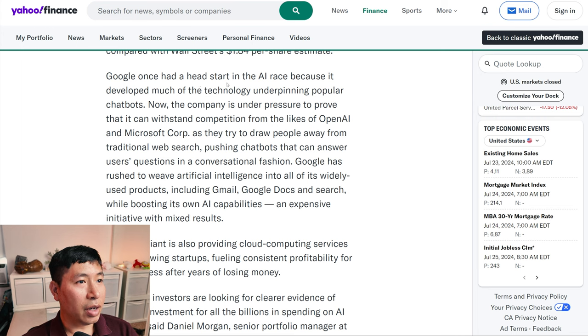Google once had a head start in the AI race because it developed much of the technology underpinning popular chatbots. Now the company is under pressure to prove it can withstand competition from OpenAI and Microsoft as they try to draw people away from traditional web search, pushing chatbots that answer users' questions conversationally. Google has rushed to weave artificial intelligence into all of its widely used products, including Gmail, Google Docs, and Search — an expensive initiative with mixed results.